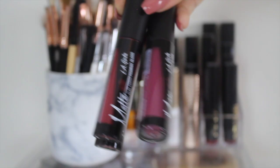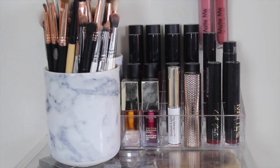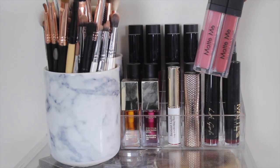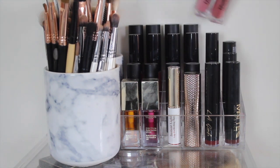Then these are the other three shades. On the end we have a couple of Sleek Matte Me liquid lipsticks — these are some of my absolute faves. They're the shades Bittersweet and Petal.